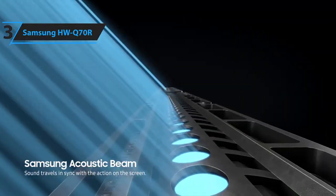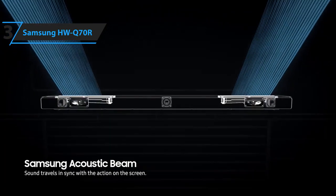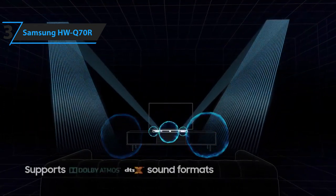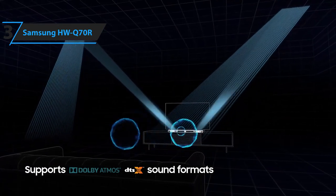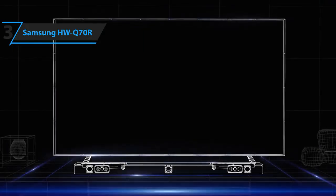It's with movies that it really shines, thanks to a 3.1.2 channel speaker configuration and support for Dolby Atmos and DTS-X. The upward-firing drivers are highly effective, dialogue retains crystal clarity, and the redesigned subwoofer delivers some seriously deep bass. The resulting soundstage is big and open, lending itself to larger screen sizes.